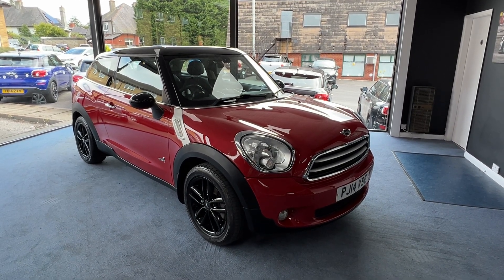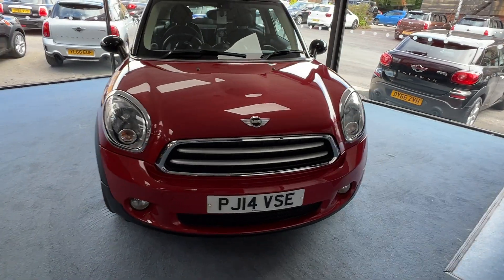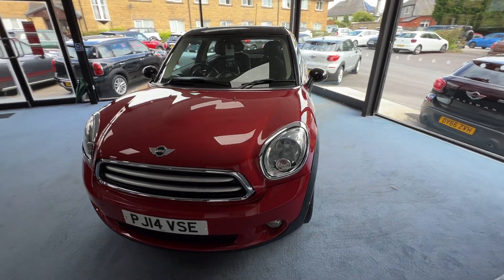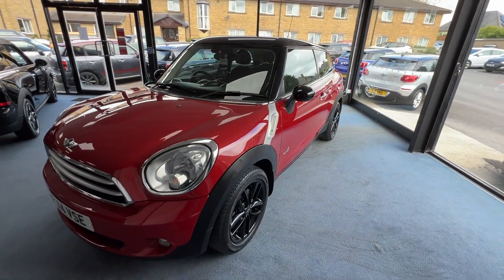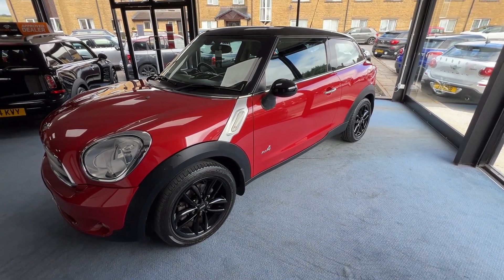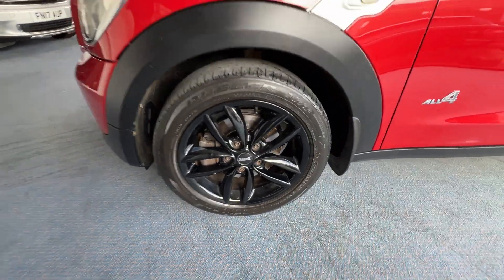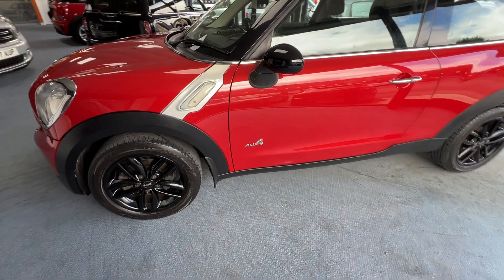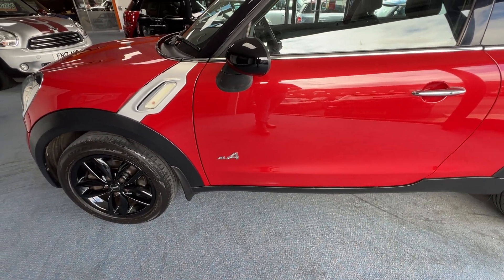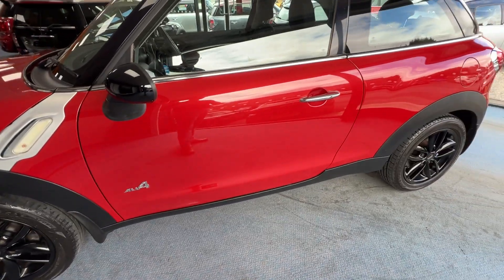So without further ado, let's have a closer look. Starting at the front and coming down the nearside or passenger side, we'll just take the opportunity to pause and appreciate those beautiful clean lines and those very nice alloy wheels. This is the All 4 model as we can see from the badge on the passenger door, and one other thing rather unusual these days is that our little Paceman has got mudflaps on it — four in total.